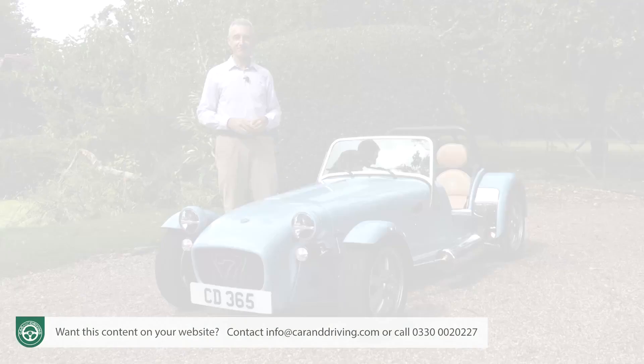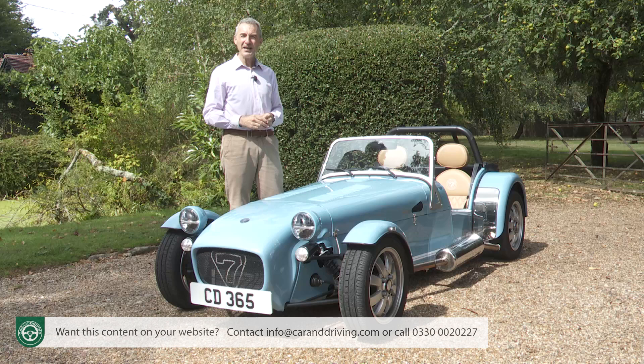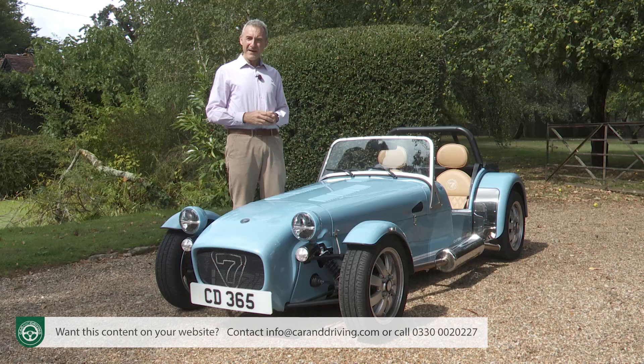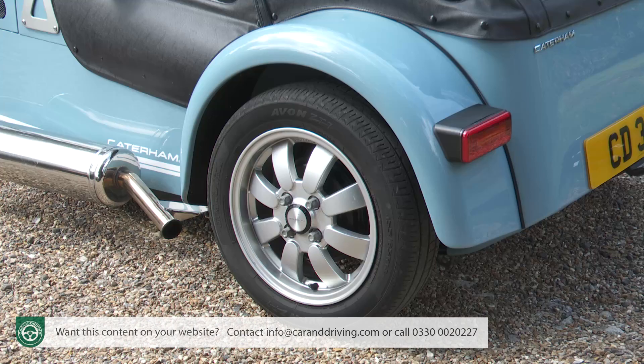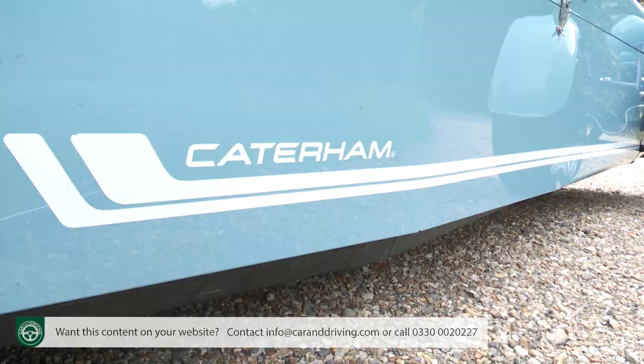The 170 not only represents the brand's lightest Seven produced to date, but measuring 1,470mm in width, it's 105mm narrower than anything else in the current range, and that makes it the smallest Seven as well. There are several features that appear on the Seven 170 which haven't been on previous production models, including new alloy wheels, rear LED lights, and a smarter stripe design.